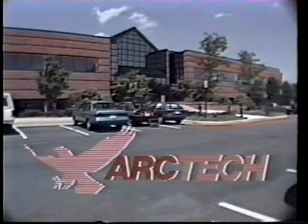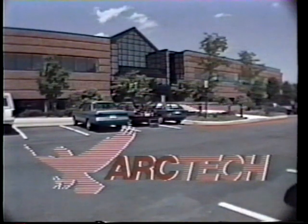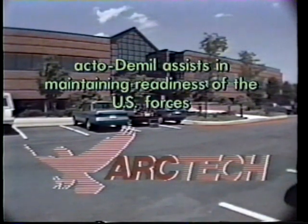In summary, benefits derived from Arctech's approach include: propellants are recycled into saleable fertilizer, thus lowering demilitarization costs; ActoDemil complies with environmental regulations; and ActoDemil assists in maintaining readiness of the U.S. forces.